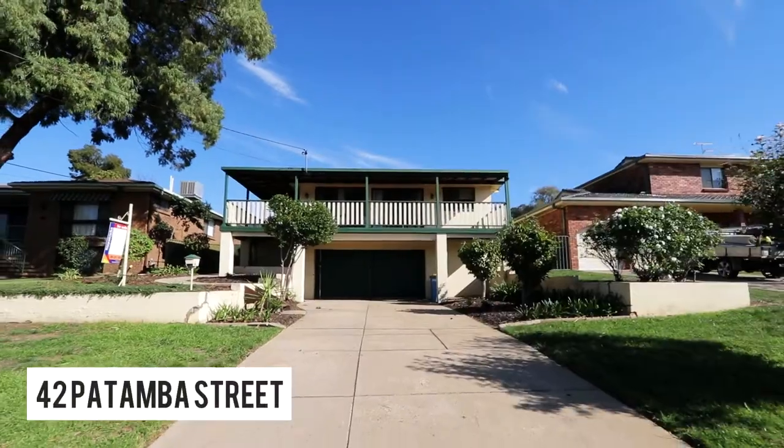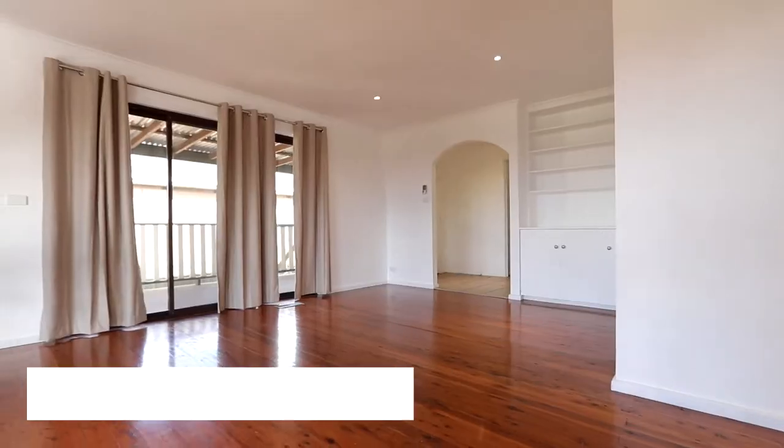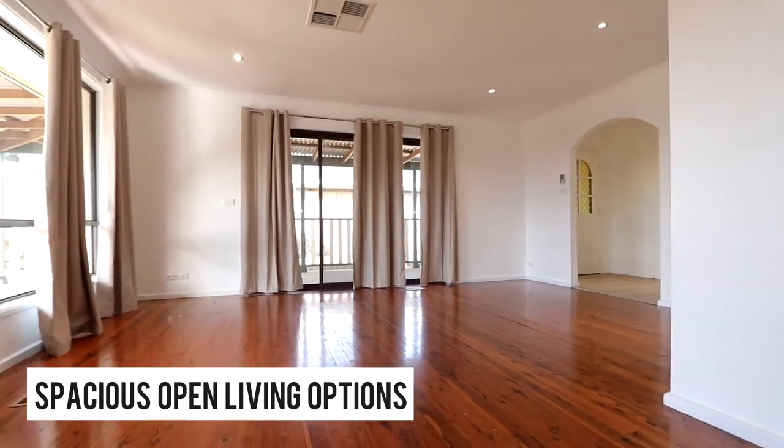A couple of properties I'll mention this week. 42 Potamba Street in Kringle — it's had a price reduction, it's now down to $349. It's in a really good part of Kringle. That one's worth making an inquiry on or having a look at online.